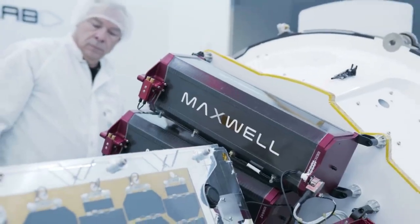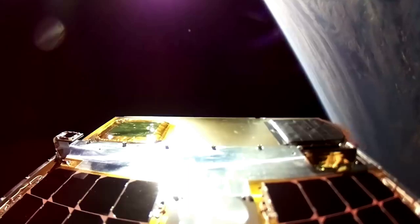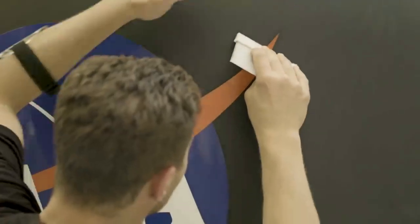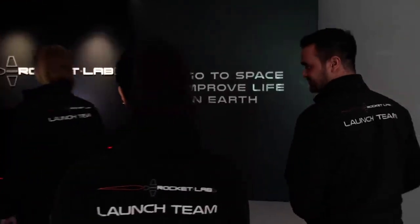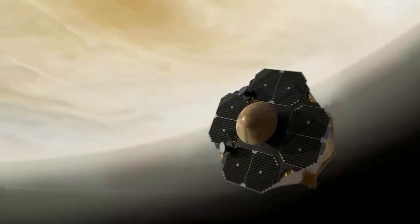"We're excited to bring to market this next significant step in solar cell performance," said Brad Clevenger, Vice President and General Manager, Space Systems Power Solutions. "In partnership with our colleagues at the Air Force Research Laboratory (AFRL), we're not only commercializing the world's highest efficiency and lightest weight space solar cell, we're doing so at the most competitive cost of any IMM technology to date."